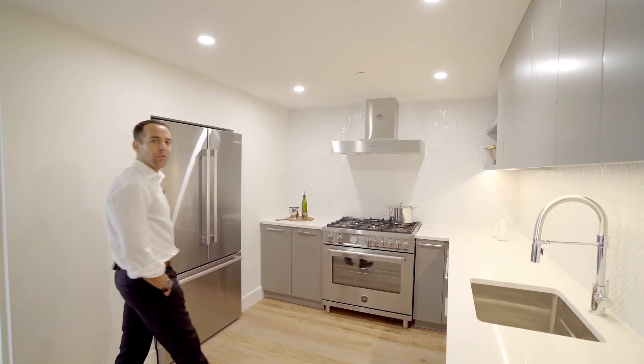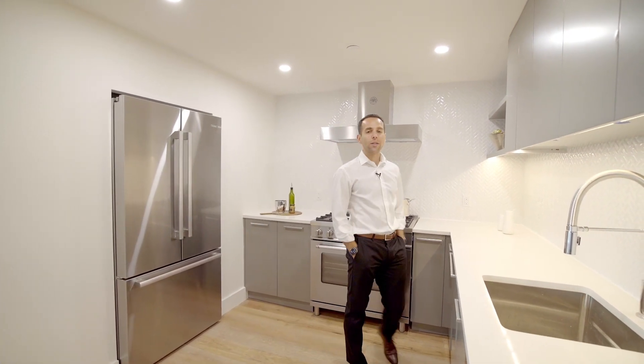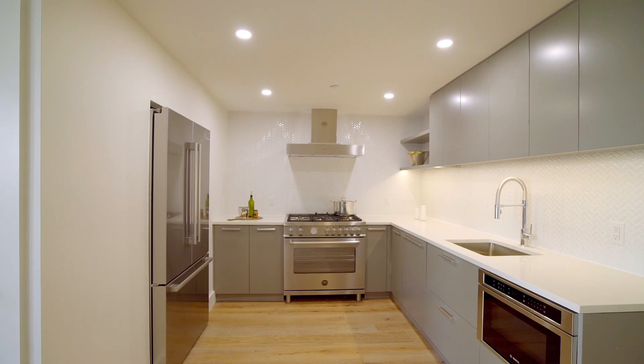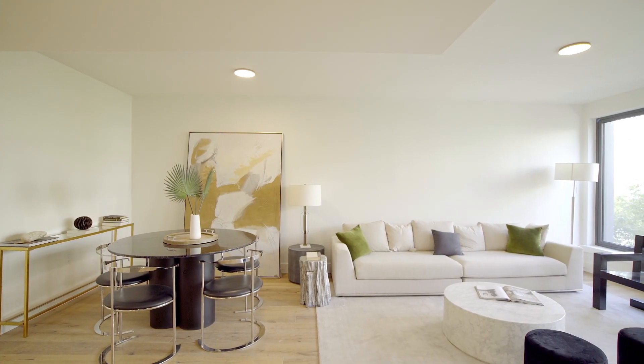Off the living and dining area, you've got these beautiful custom kitchens with frosted white quartz countertops, top of the line appliances by Bosch and Verdazzoni, and custom cabinets. These spaces flow seamlessly and open perfectly into your living and entertaining area.